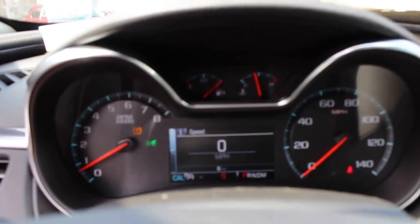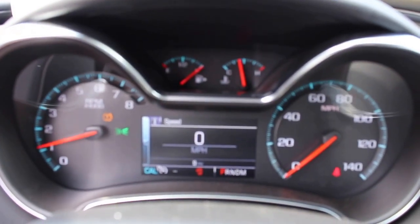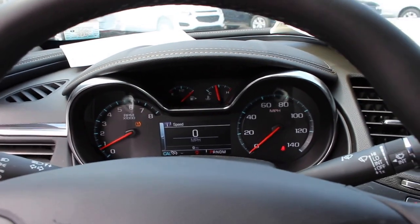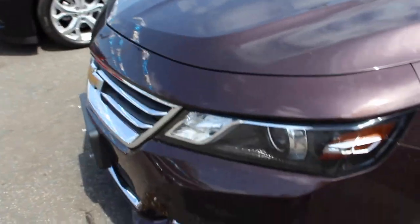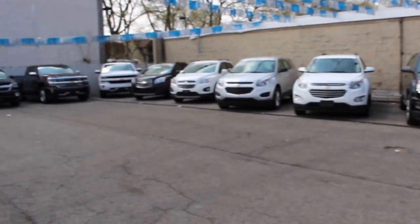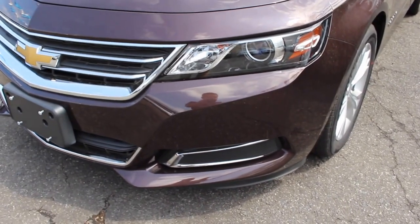Now we'll go ahead and shut down the Impala, give it a little bit of a rev. Lights back to automatic, wait for the revs to go down, and to shut it off you just turn the key. All right guys, I want to thank you for watching my full tour and startup of this brand new 2015 Chevrolet Impala LT. If you have any questions about this vehicle, please contact me at Manfredi Chevrolet. If you have questions about future videos, please comment below. Like always, follow us on all social media. Thank you guys for watching and I will see you all later.